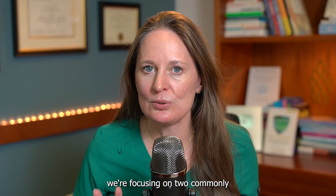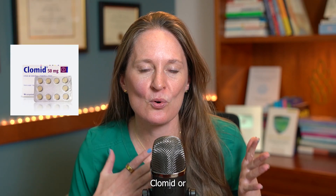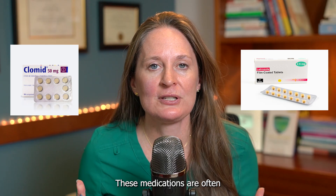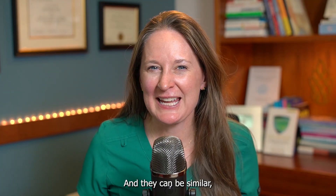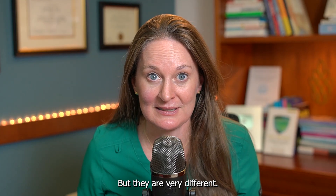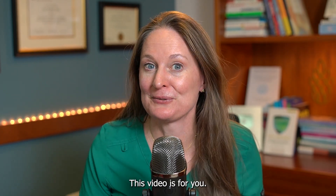Today we're focusing on two commonly prescribed medications in fertility that could not be more different: Clomid or Clomiphene versus Letrozole or Femara. These medications are often used in either timed intercourse cycles or intrauterine insemination cycles. They can be used for similar goals, but they are very different. If you've been offered these medications and you're curious about the difference, this video is for you.